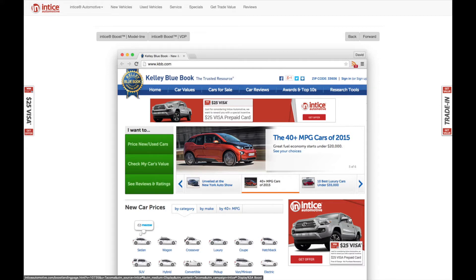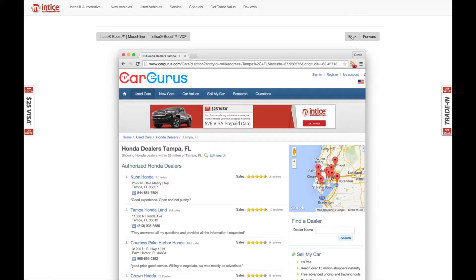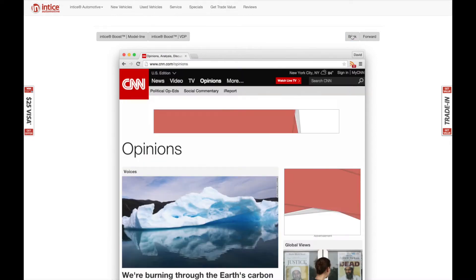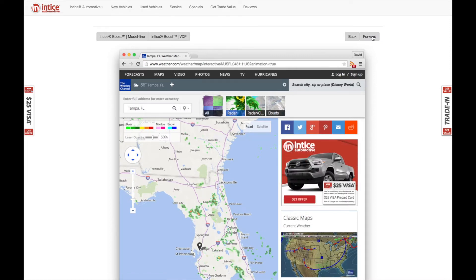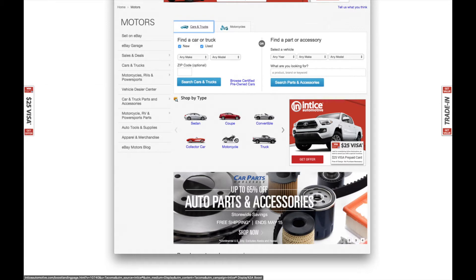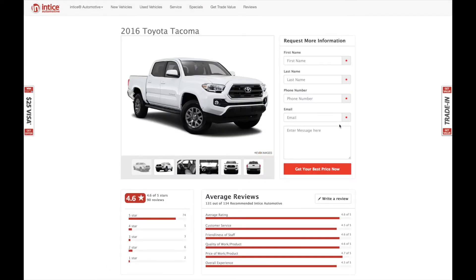To be effective and cut through the internet clutter, your ads must be relevant and include a strong CTA. Entice Boost tracks the models and the individual vehicles researched on your dealership's website — these are then included in the Boost retargeting ads. For demo purposes, during the visit to Entice Automotive, we only looked at one vehicle, a new Tacoma. You are looking at live retargeting ads in a demo environment, including our Boost ads featuring the Tacoma model. Notice the multiple trim levels and colors for the model line retargeting, ensuring the Boost ads are relevant. Boost also includes the Visa offer for a strong CTA. The Boost retargeting system extends to the landing page as well.